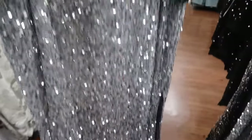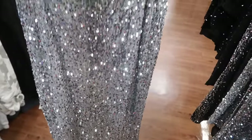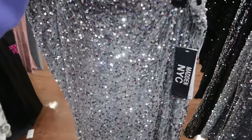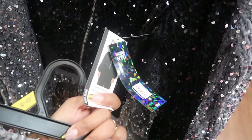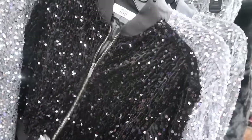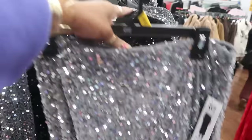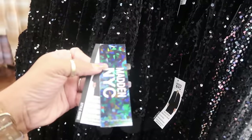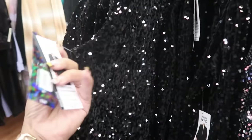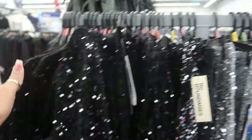Madden NYC skirt — did I see this at the other Walmart? I saw something with some sequins. $24 for the little jacket, and there's a matching skirt over there. They also have the gray jacket to go with this skirt — little bomber style jacket. All the sequins stuff goes up to a 2X. The jacket is $24, the skirt is $16, everything up to a 2X.